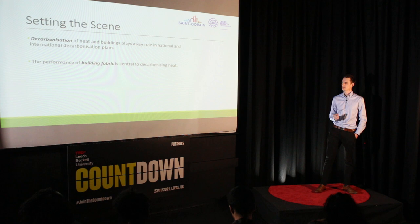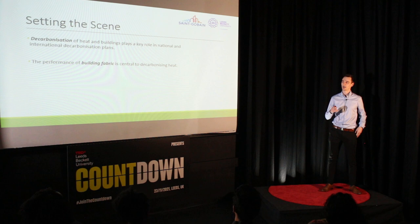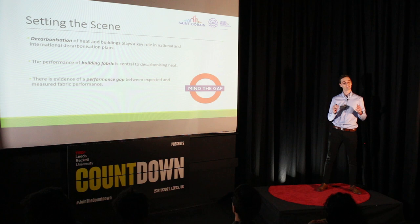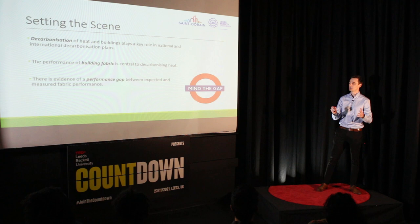Whilst these concepts aren't particularly groundbreaking, there is a growing body of recent research conducted by staff at Leeds Beckett University and other institutions that has identified a performance gap between how we expect our building fabric to perform — how it's designed to perform — and how it actually performs in situ in constructed buildings. The reasons for this performance gap can be hard to pinpoint and are unique to each building. They can include low levels of quality of work or a lack of attention to detail regarding the continuity of insulation and airtightness.